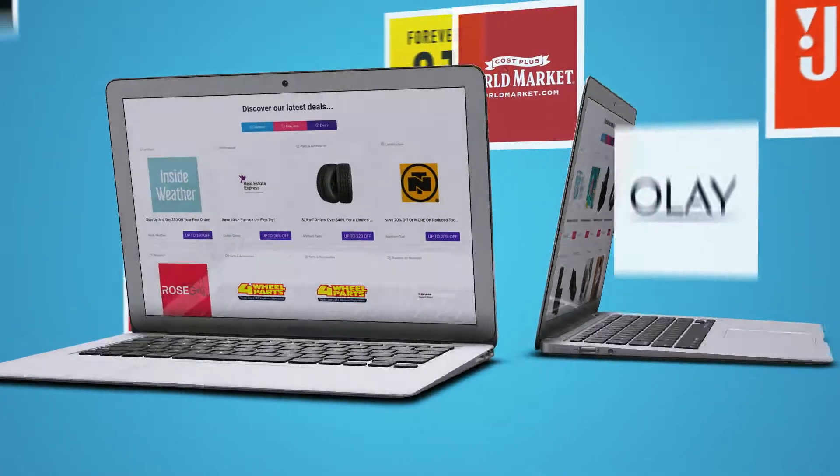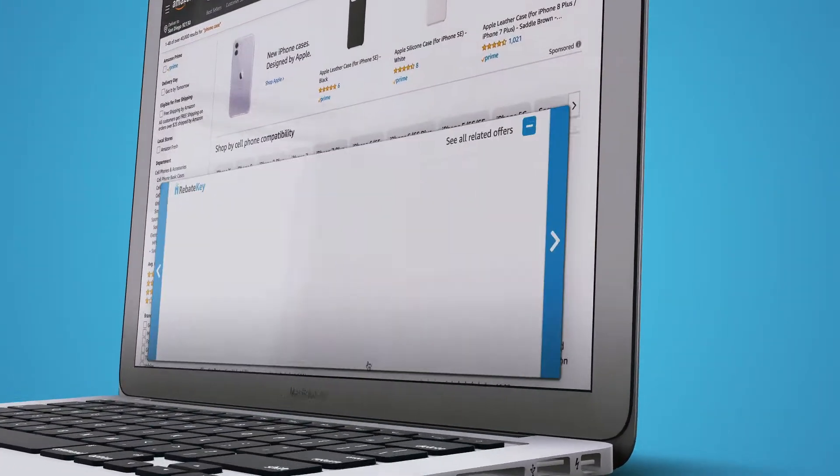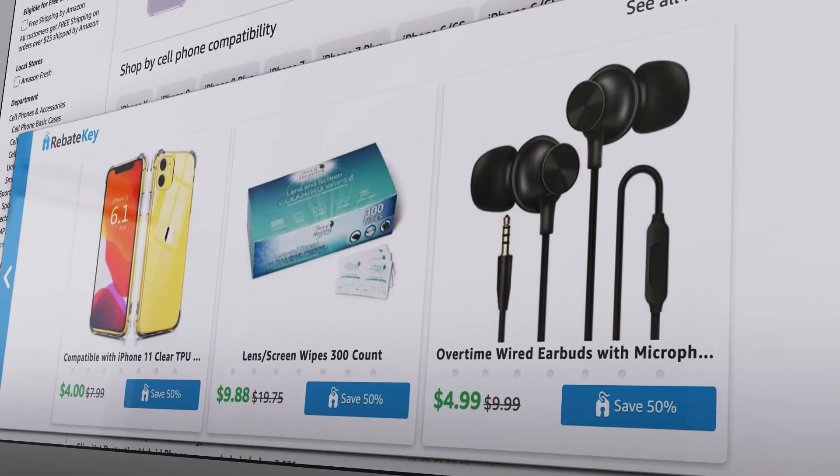We've got over 15,000 top brands listing their best rebate and coupon deals daily. Just search on Amazon like normal and watch as RebateKey shows you the best deals on each page.